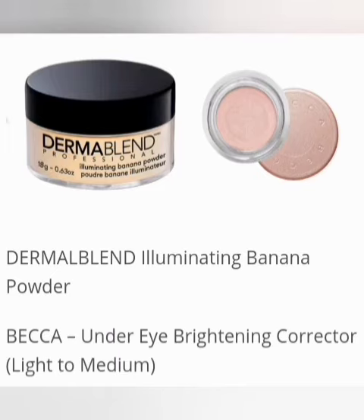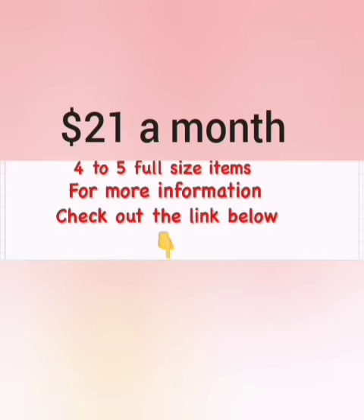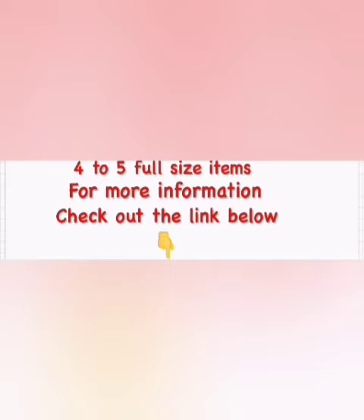If you're not already a charmer and you would like to subscribe or want more information, BoxyCharm is $21 a month — you get 4 to 5 full size items. Go ahead and check out my link in the description below.